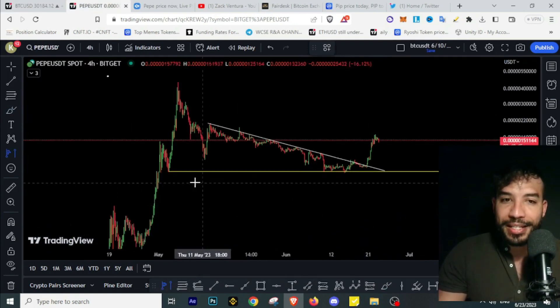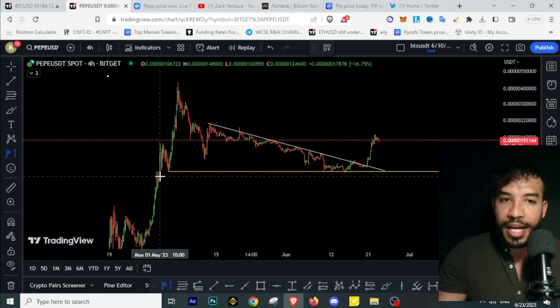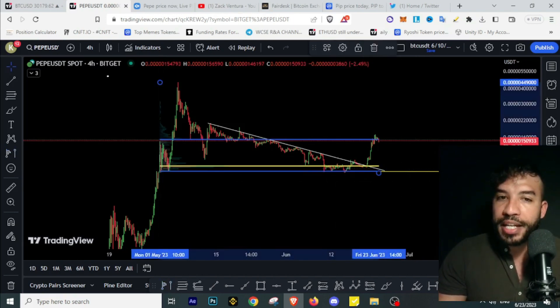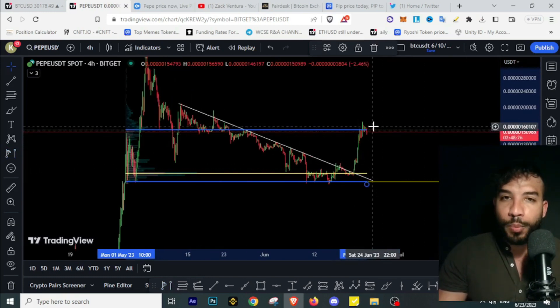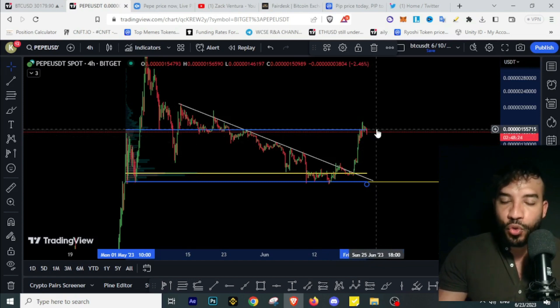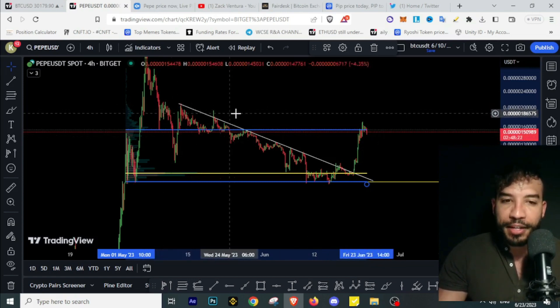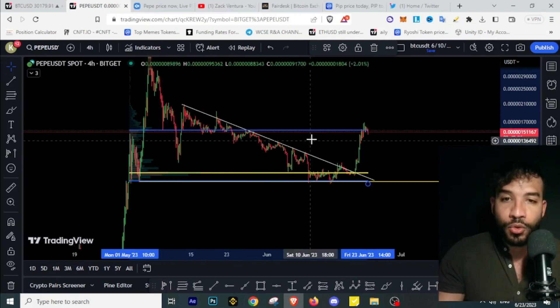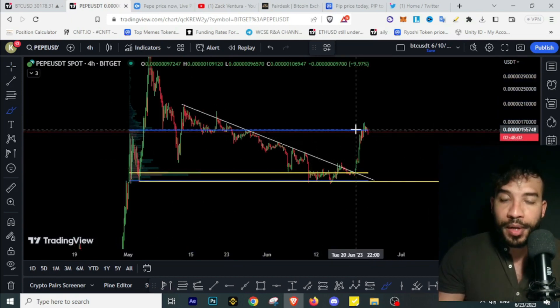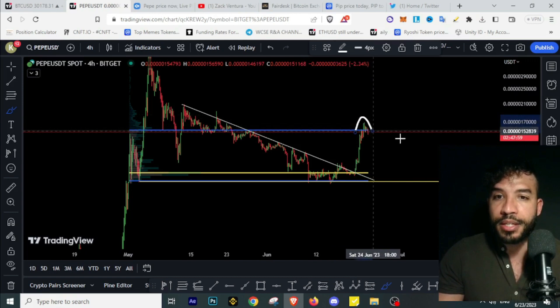For Pepecoin, we can look at where most of the buys and sells happened after this massive pump using the fixed range tool. This provides a volume profile — where most buys and sales happen — and also provides support and resistance levels. This is a very useful tool I use from time to time; you can find it on TradingView, it's called the fixed range.